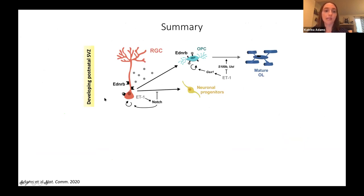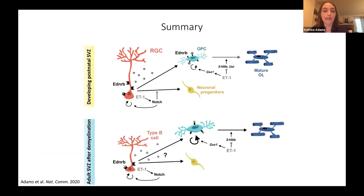To conclude, I've shown that in the developing postnatal SVZ, radial glia secrete endothelin-1, which signals back to radial glia to promote their maintenance and proliferation. Endothelin-1 also regulates oligodendrocyte progenitor cells in the SVZ. In the adult SVZ after demyelination, endothelin-1 is upregulated and appears to regulate proliferation of adult neural stem cells or type B cells. I'm currently investigating whether this occurs via the B receptor and whether it plays a role in the oligodendrocyte response to demyelination as well.